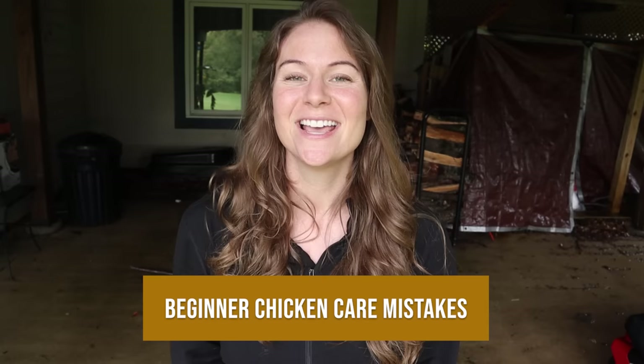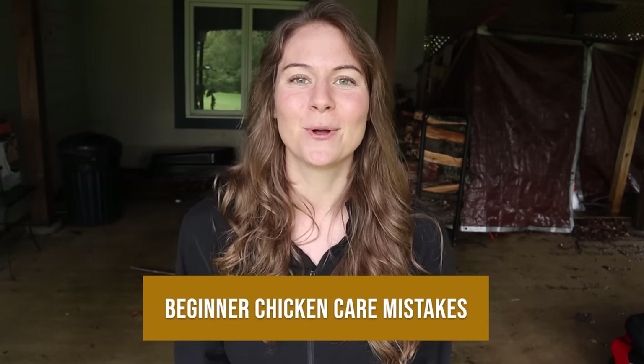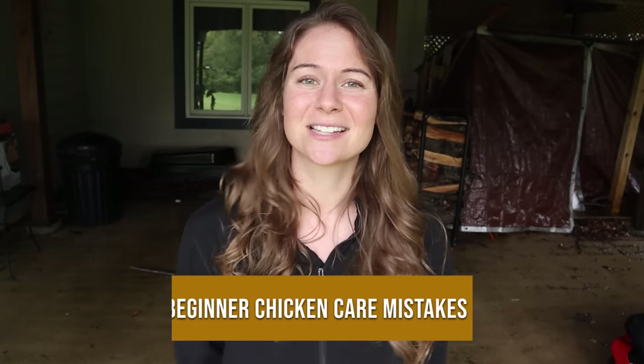Hey guys, welcome back to Oak Abode. Today I am going over the most common beginner chicken keeping mistakes that we come across. We get lots of messages from people saying that something happened and asking how we can fix it. The best thing I can do is tell you what those mistakes are so you can prevent them from the beginning. I'm going to give you eight of the most common chicken keeping mistakes.